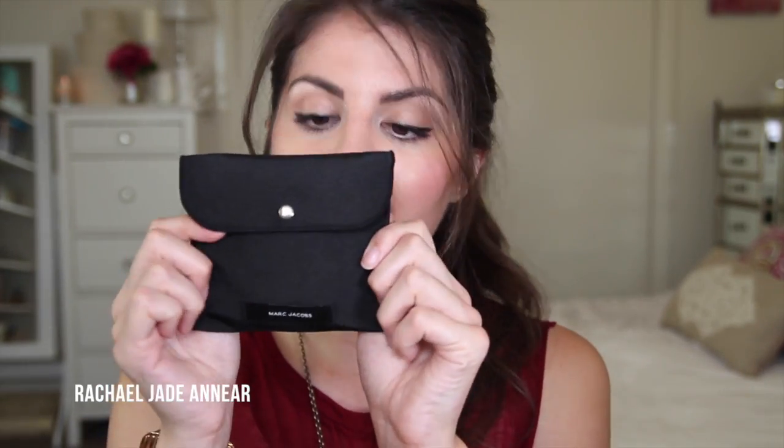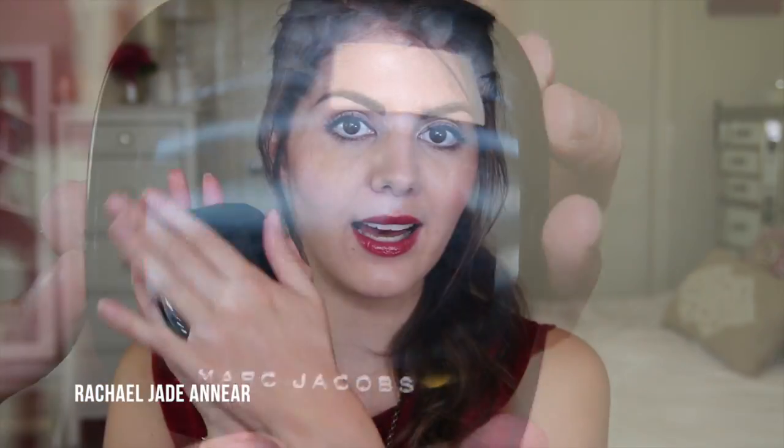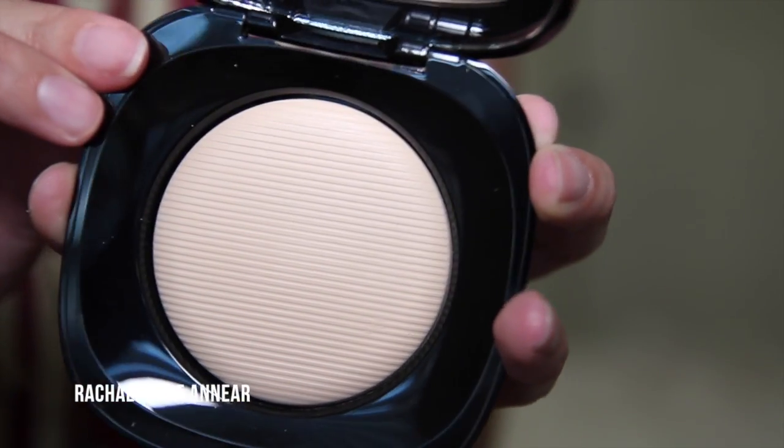I also picked up the Marc Jacobs Perfection Powder Featherweight Foundation — I thought it was a setting powder at first, not realizing it was a foundation! It comes in a pouch with a powder puff and the powder itself is quite a large package, very sleek. You open it to a full-size mirror and then there's the powder. I got shade 240 Bisque, which seems right for me. I've only used it once without a foundation underneath but it's a really lovely feeling powder.